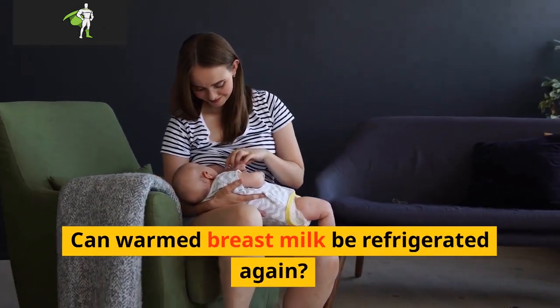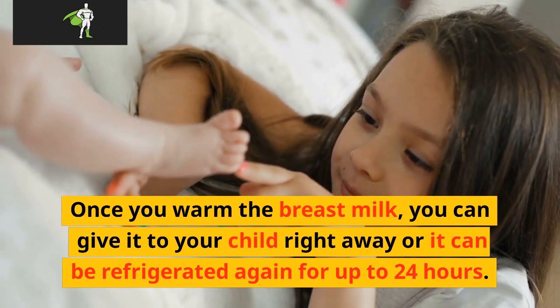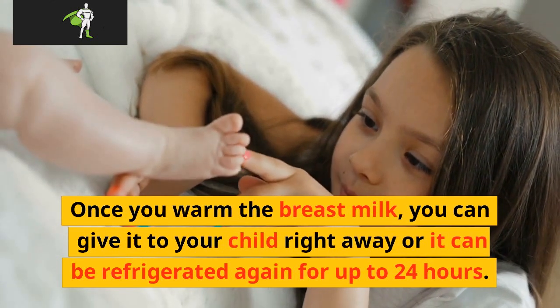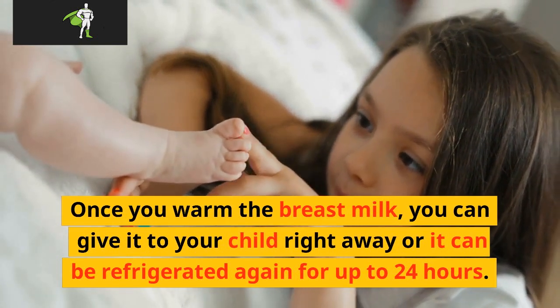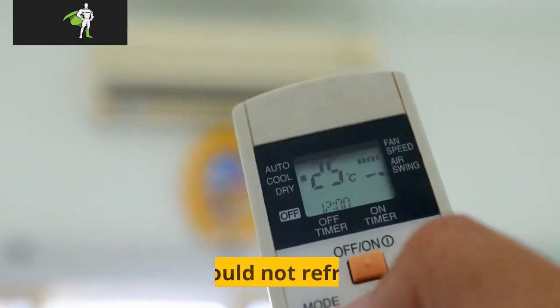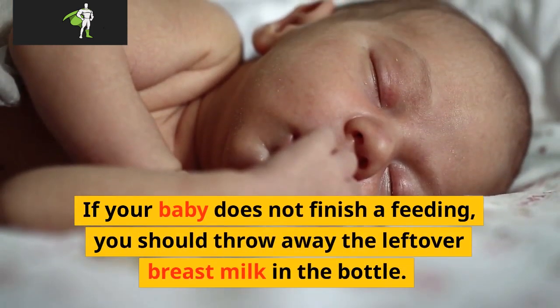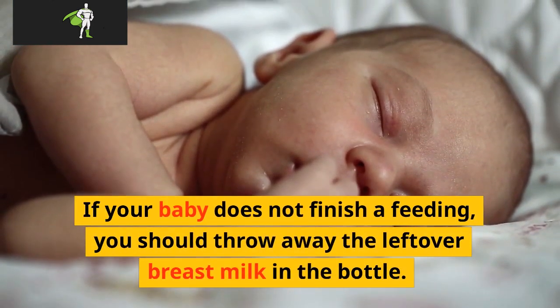Can warm breast milk be refrigerated again? Once you warm the breast milk, you can give it to your child right away, or it can be refrigerated again for up to 24 hours. You should not leave warm breast milk out at room temperature. You should not refreeze it. If your baby does not finish a feeding, you should throw away the leftover breast milk in the bottle.